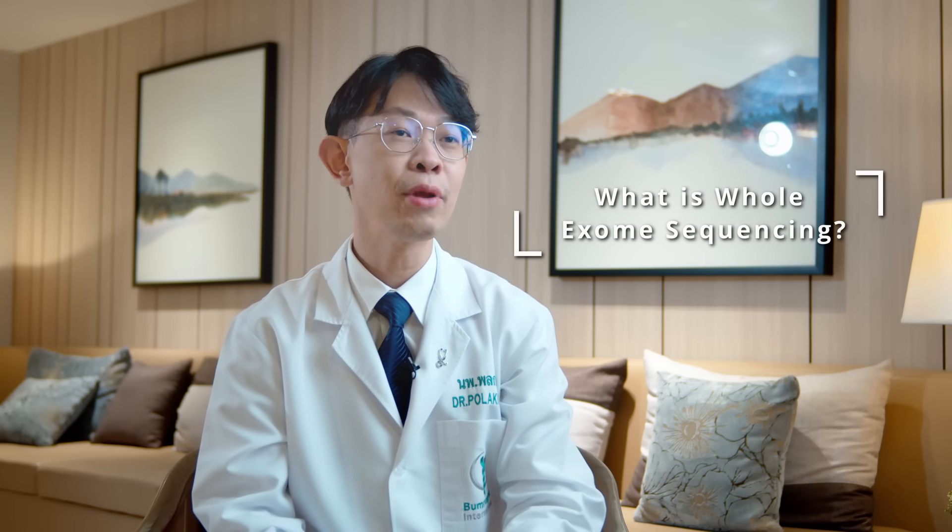What is exome sequencing? I would like to start with what the exome is. When you talk about the whole human genome, we are talking about a complete set of DNA — made of 3 billion letters, also called genetic code.